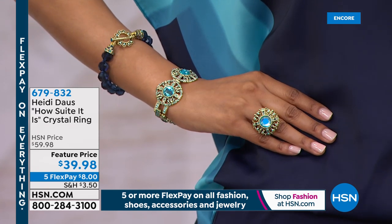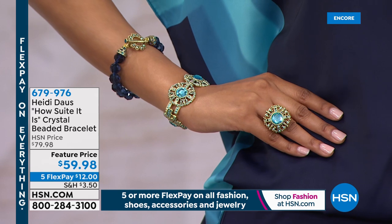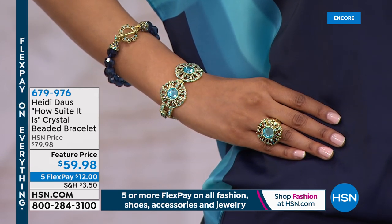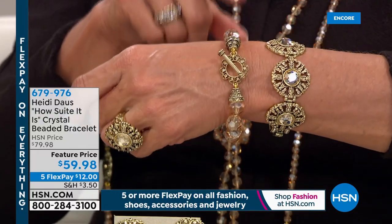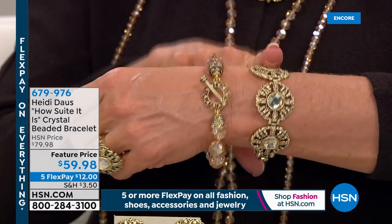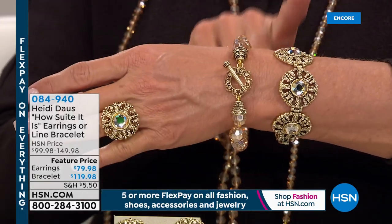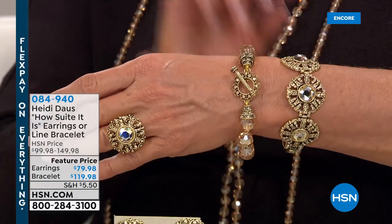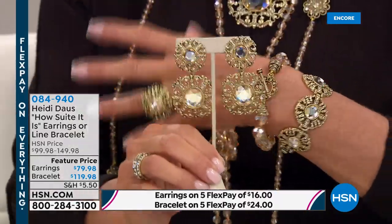Now let's talk about two bracelets. The first is the toggle bracelet — our crystal beaded bracelet. We have small that fits six and a half inches and large that fits a seven-inch wrist. That's $59.98. The second bracelet is the line bracelet — it goes from a size seven to seven and a half, with an extra link included. On the bracelets, the ring, and the magical earrings — they're all much more limited than the today's special, so I encourage you to order sooner rather than later.